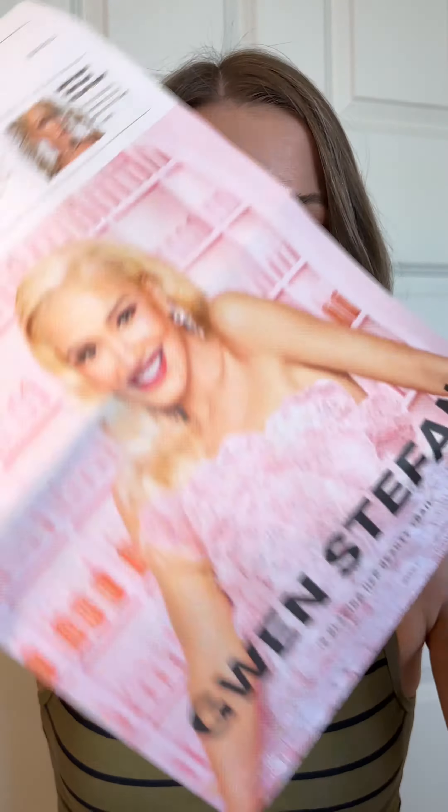Hey guys, let me show you what I got in my February Ipsy Icon box. This one is curated by none other than Gwen Stefani. This is gonna be an amazing box.